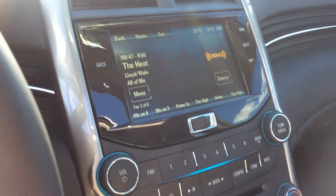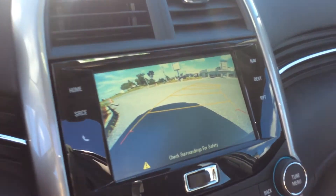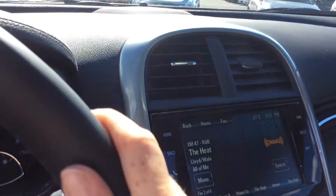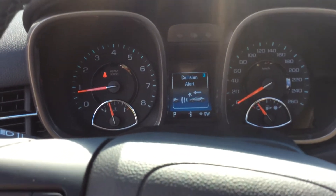We do have our rear view camera with dynamic guidelines. You can see that those lines line up with the direction of the steering wheel.